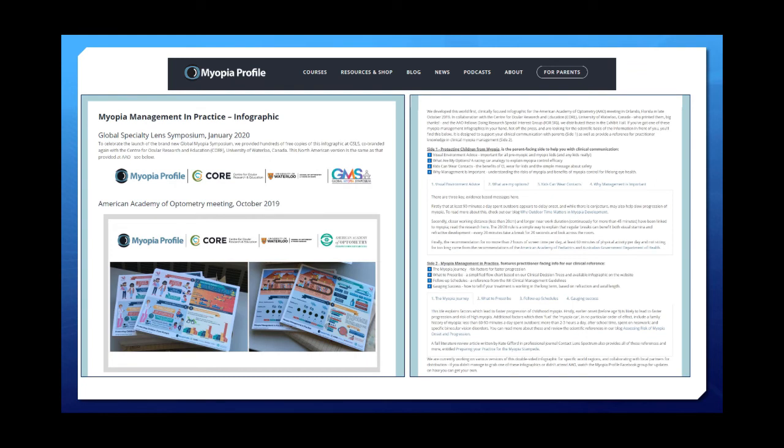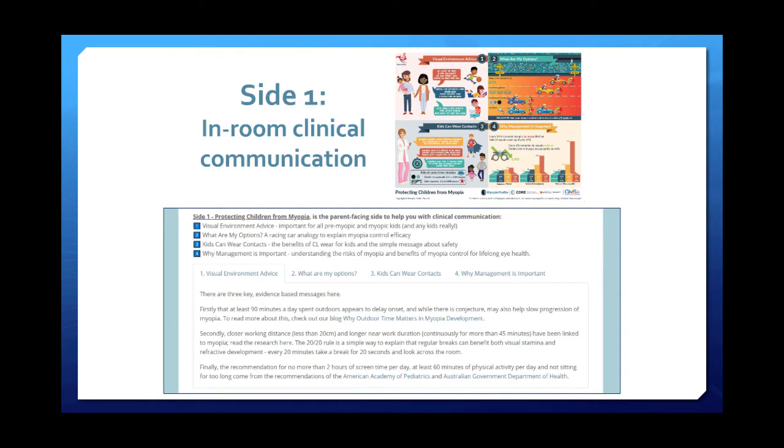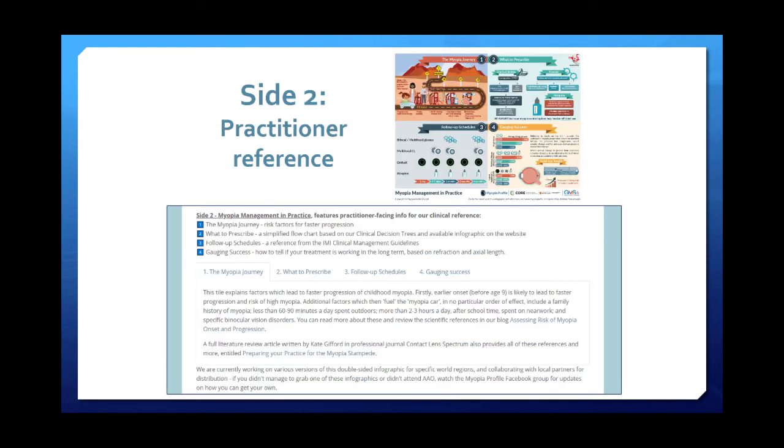On the website, the link written at the bottom of the infographic will take you to a special web page providing all of the scientific research behind the infographic and links to further reading. This helps you understand the basis of where the infographic was built from and ensures you have the clinical knowledge to put it into practice. On side one we have four info boxes, and on side two — the ECP-facing side — we have four info boxes, all with supporting information on the website.